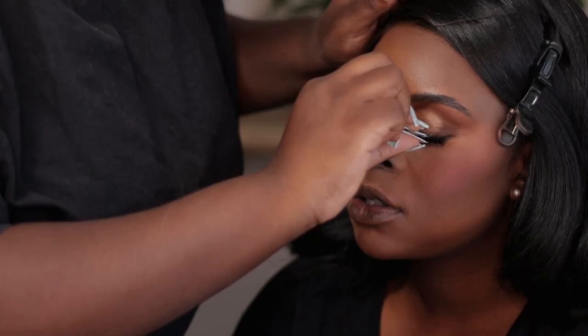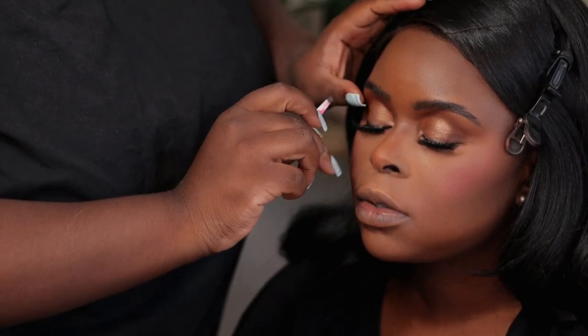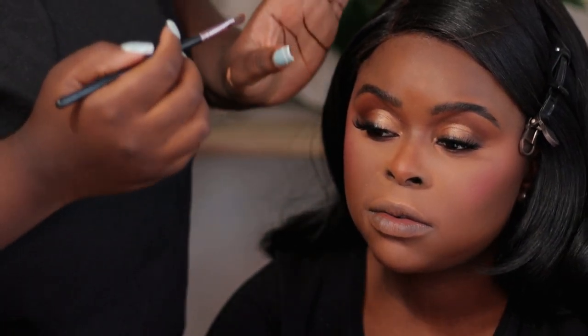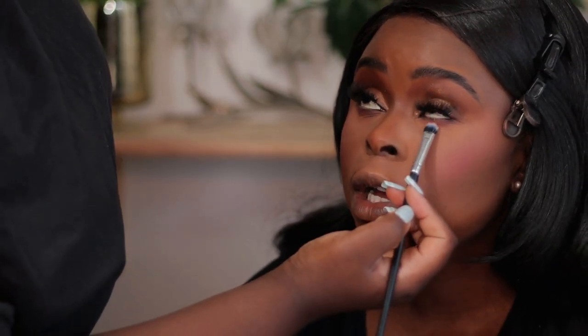I used some fluffy lashes from She Glam — they're so beautiful and so affordable. I don't know why no one talks about them more; these lashes are stunning. My sister was so happy that I let her wear these lashes. I'm going to put a creamy liner inside her waterline and also put a brown eyeshadow underneath her eyes just to round up the eyes.